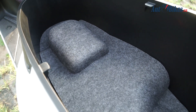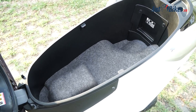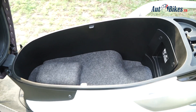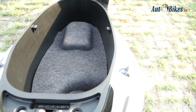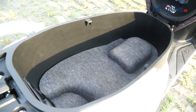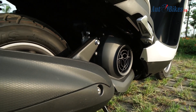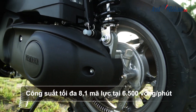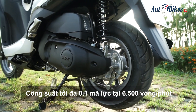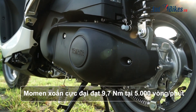Cốp xe của Yamaha Latte có thiết kế rộng với dung tích 37 lít, bằng với dung tích cốp của Honda Elite. Cốp xe đủ to để chứa 2 mũ bảo hiểm và nhiều đồ đạc khác. Trái tim của Yamaha Latte là động cơ Blue Core dung tích 125 phân khối, cho công suất tối đa 8,1 mã lực tại 6.500 vòng/phút và mô men xoắn cực đại đạt 9,7 Nm tại 5.000 vòng/phút.